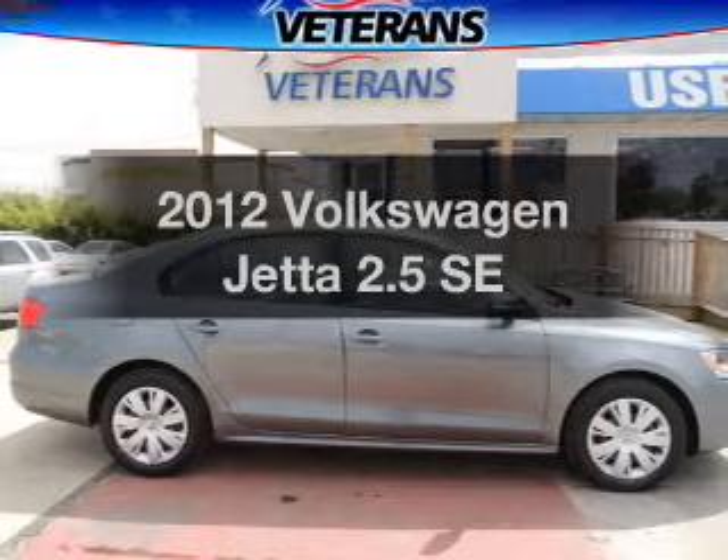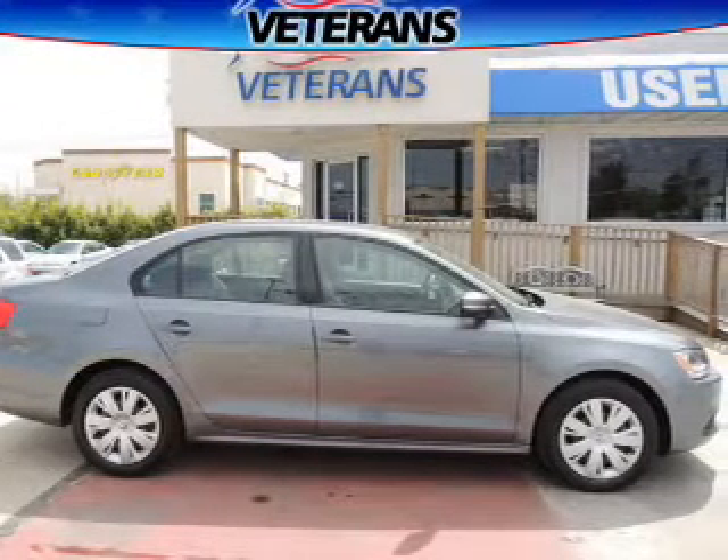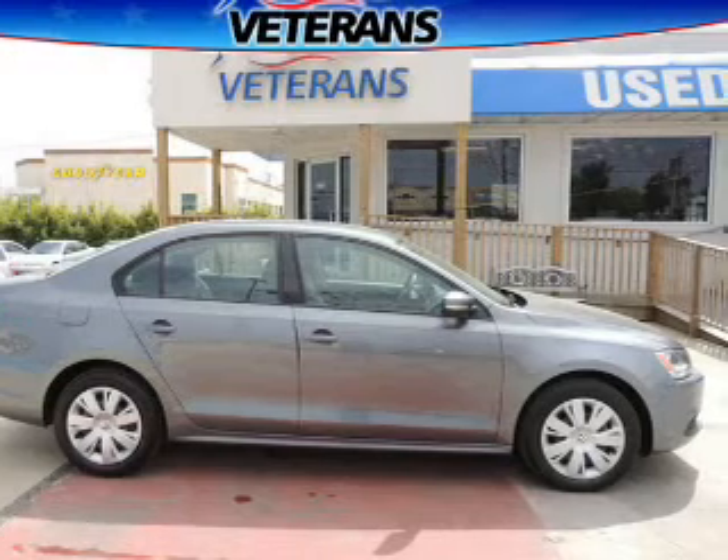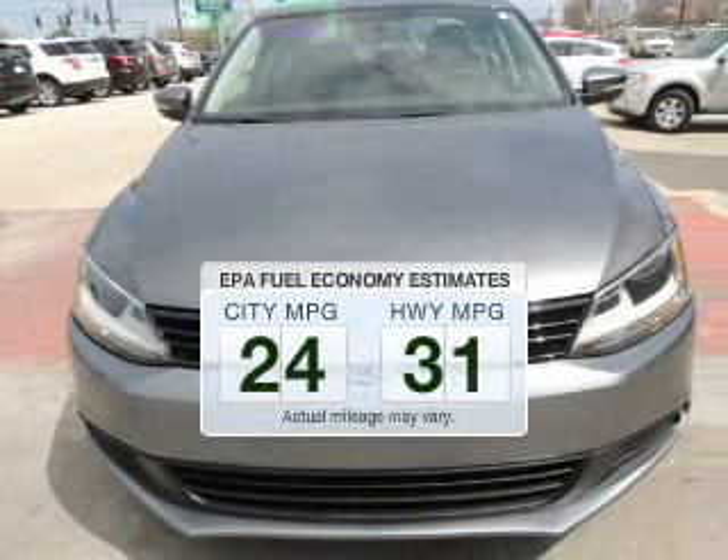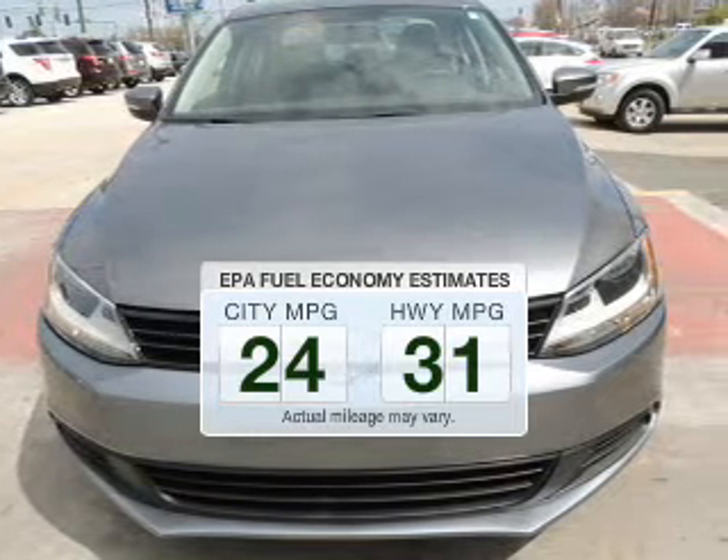Imagine yourself in this 2012 Volkswagen Jetta. If you're looking for an automobile with great attributes, look no further. Save your money — make fewer trips to the gas station when driving this fuel-efficient vehicle.